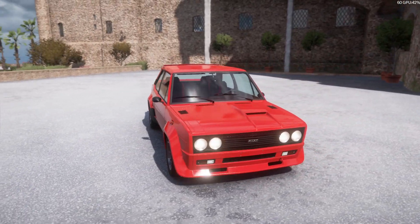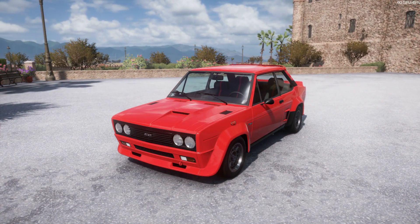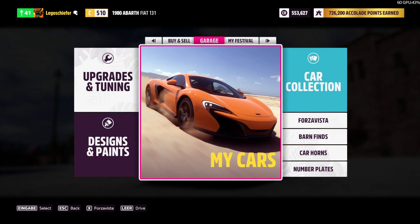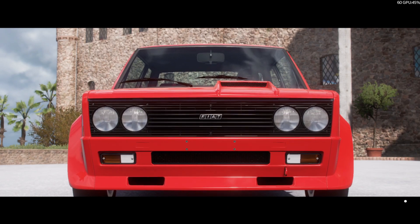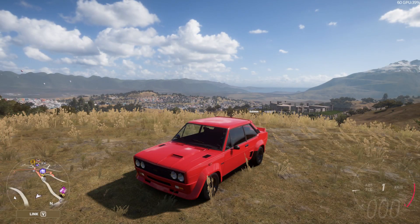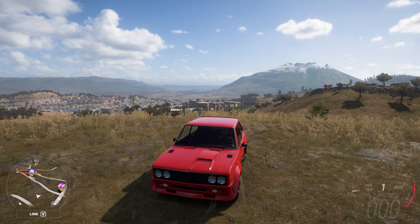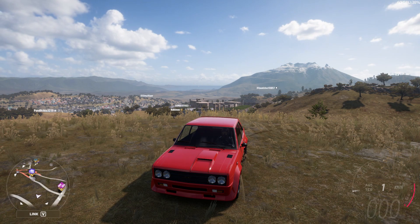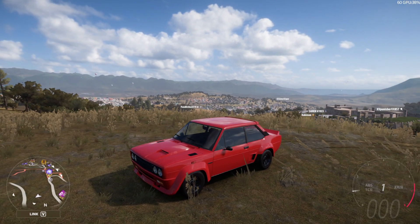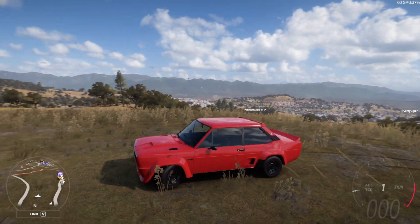This car has won the manufacturers WRC World Rally Championship in 77, 78 and 80. Between 76 and 81 this car won a total of 20 victories — about 4 wins per year — which is very good.